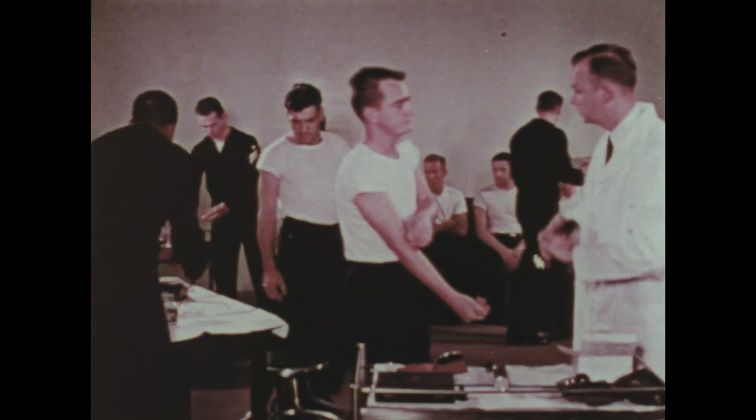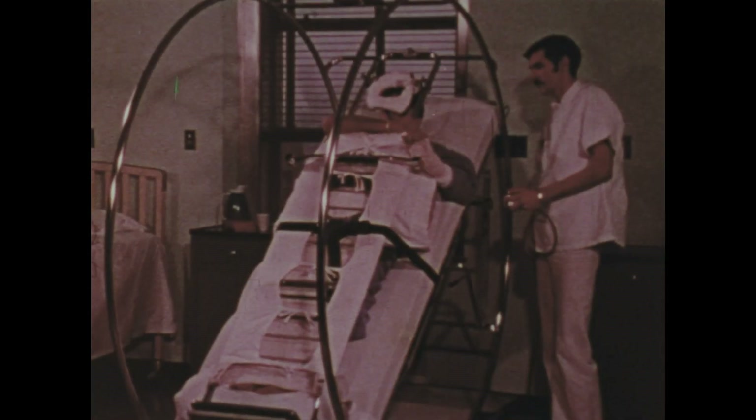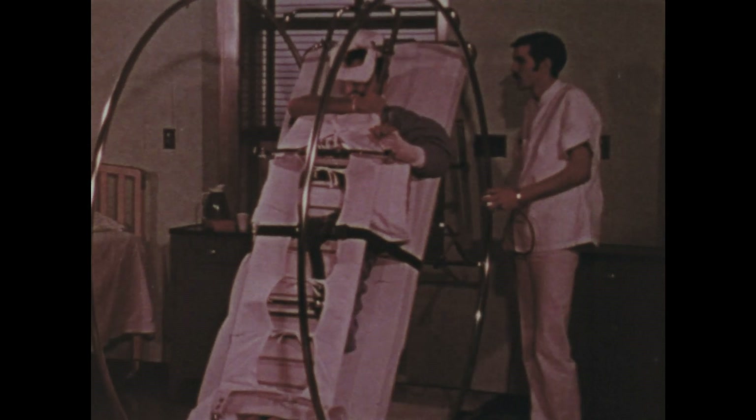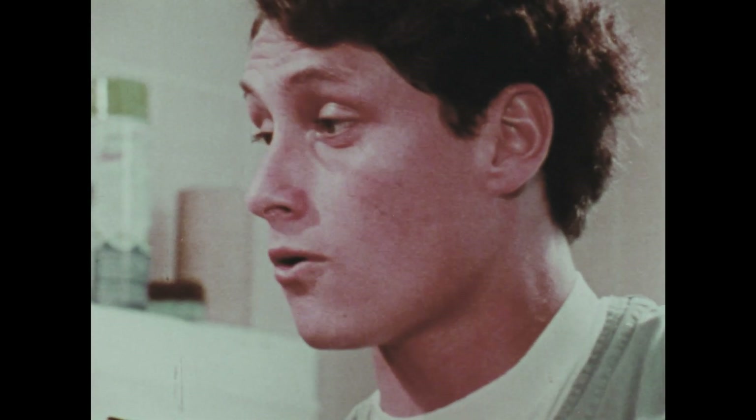Nothing is more basic to the good life than good health. Much of the credit for keeping Navy and Marine personnel in peak condition goes to the dedicated and unselfish work of the hospital corpsmen.